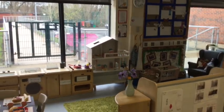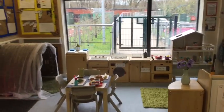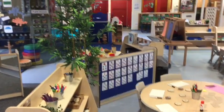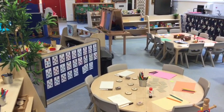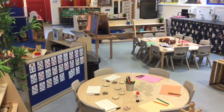Our role play area encourages the children to copy activities that they may have seen their adults do in their house. We continue our learning into our other areas where we have a mark making area and a message centre. This is where the children are encouraged to use their fine motor development skills in order to start the early mark making of writing.